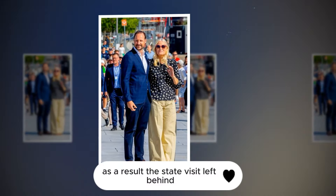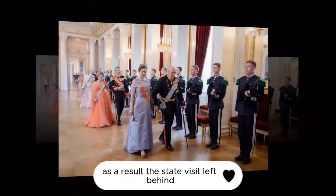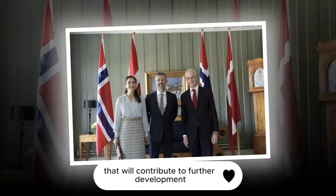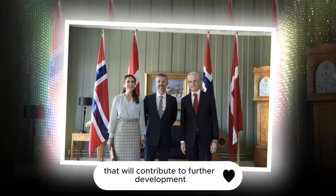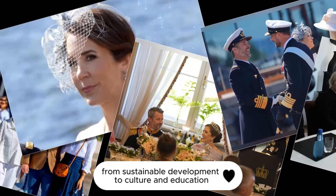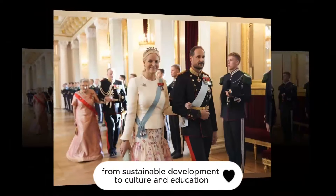The visit demonstrated the importance of cultural and social exchange in today's world. The state visit left behind not only vivid memories among the participants, but also important initiatives that will contribute to further development and cooperation between the two countries in various fields, from sustainable development to culture and education.